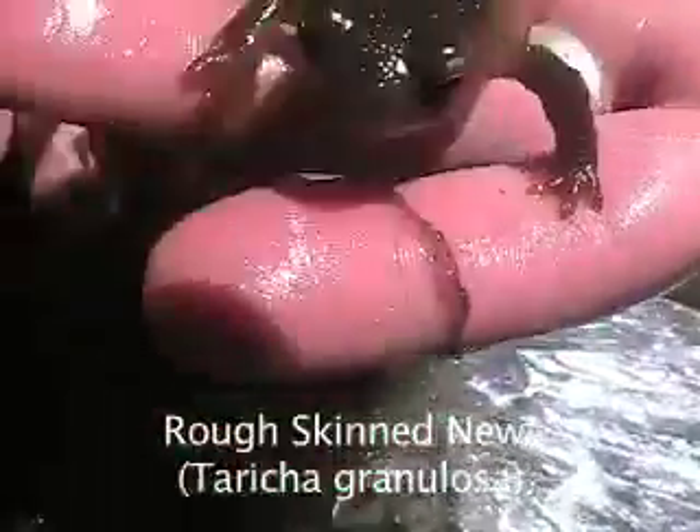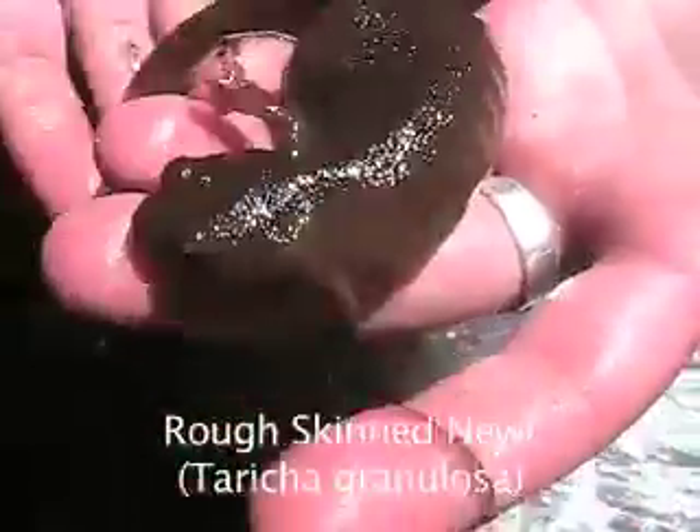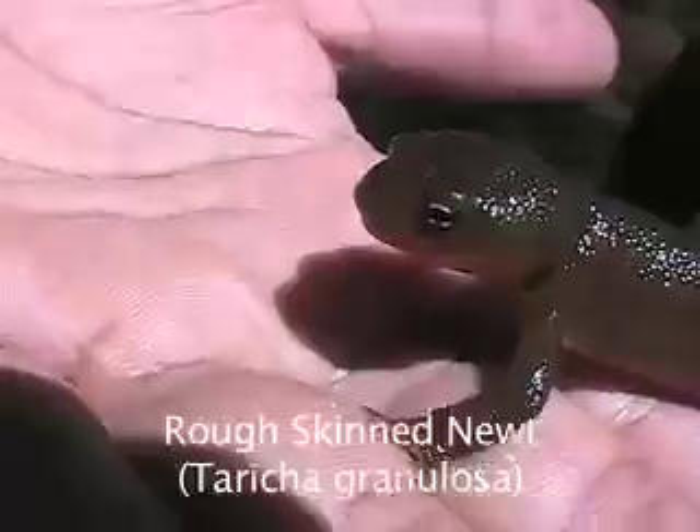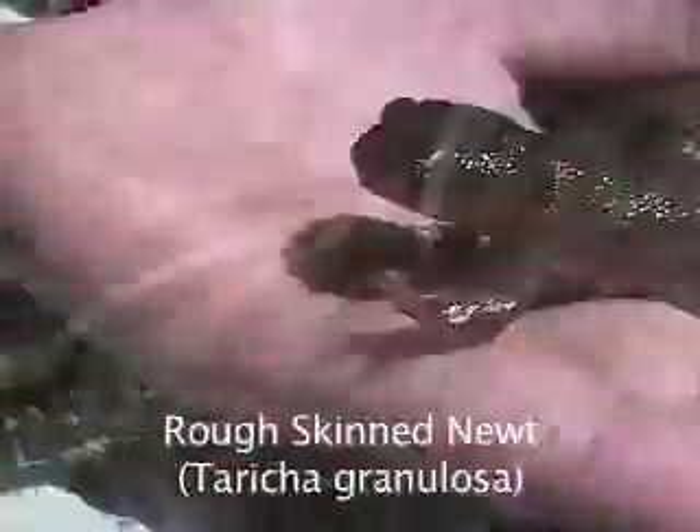Rough-skinned Newt, Taricha granulosa. The rough-skinned newt can be identified by its yellow-orange underbelly as well as its rough skin, from which it gets its common name. The rough-skinned newt exudes poison from glands in its skin called granules.